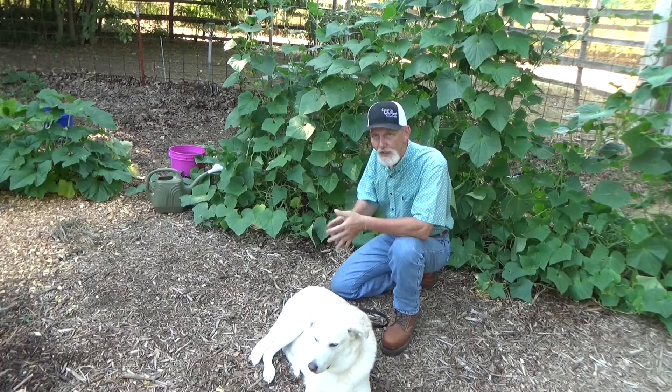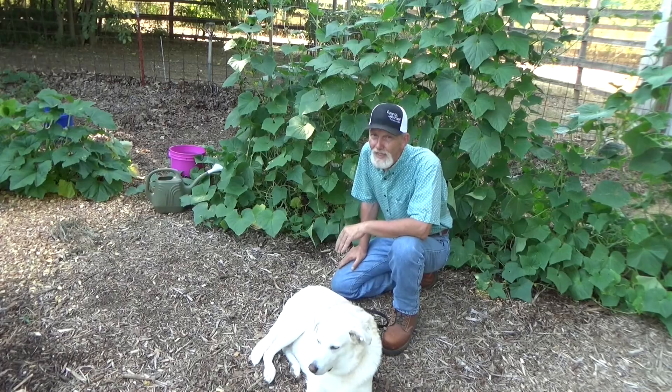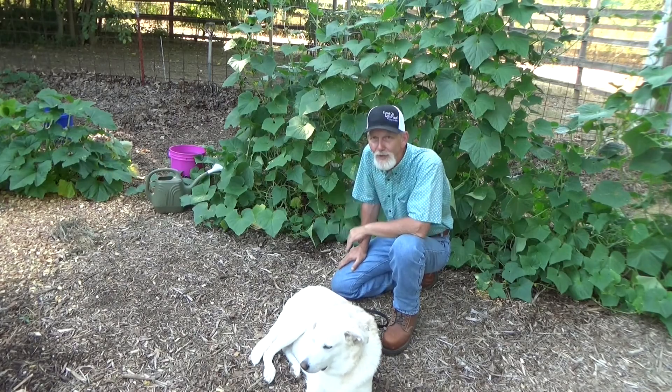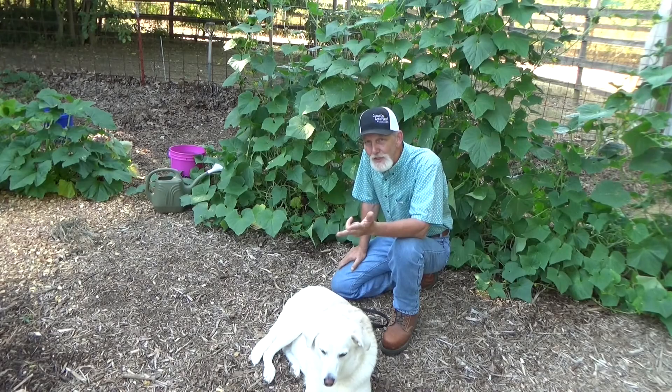The next reason — and this just hurts me — they might not have enough nutrition. If you're in a raised bed or a container and you're watering, you're pulling some of that nutrition out. So you might not have enough for your cucumbers. It just pains me to say, you may have to fertilize.